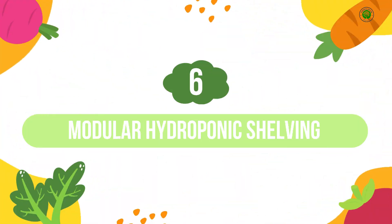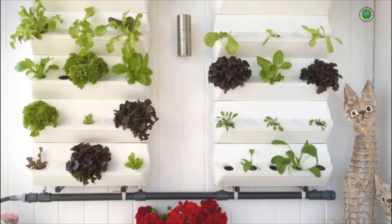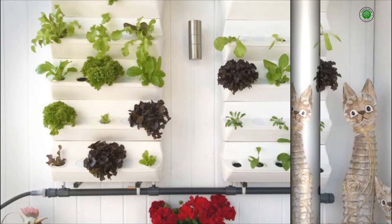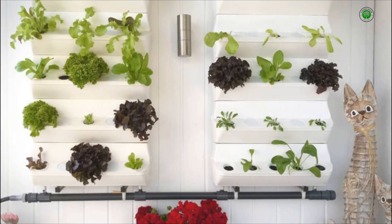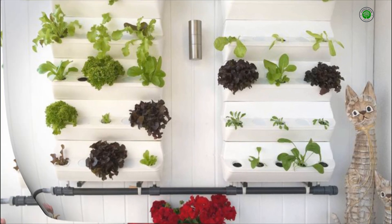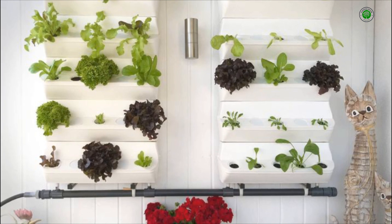Number 6: Modular Hydroponic Shelving. Create a flexible and expanding indoor garden with modular shelving units that incorporate individual hydroponic systems on each level. This allows you to cultivate a diverse range of plants with varying needs, all while creating an attractive and organized vertical display.